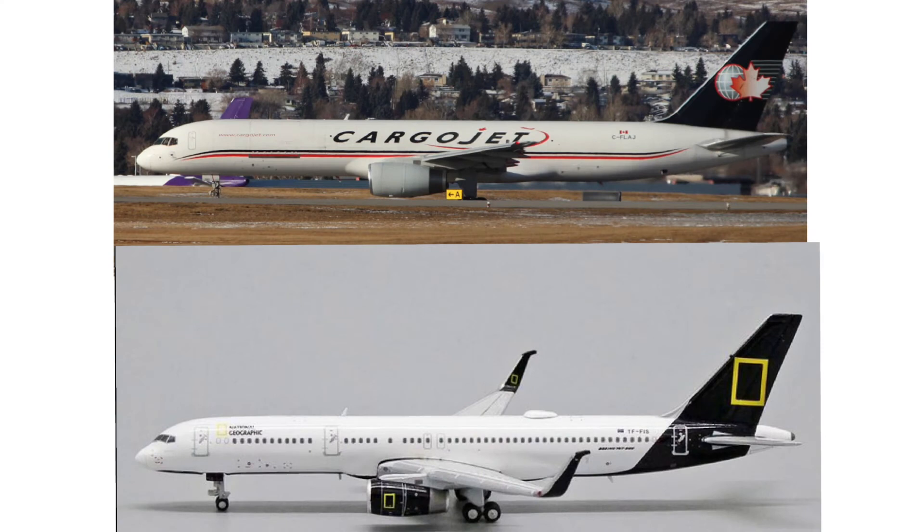Hey guys, welcome back to EQ Planes. Today I'd like to discuss some of my criticisms around the JC Wings 757, 737, and A320 family molds. This is a more updated, more in-depth video — I did have a previous one but wanted to add more detail. I do have plenty of good JC Wings models including their old 757; it just seems to be these new batches that are having issues.